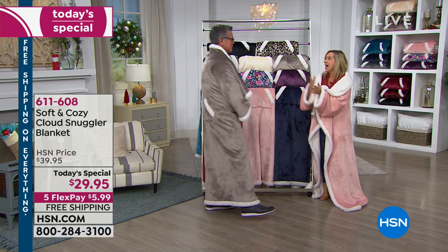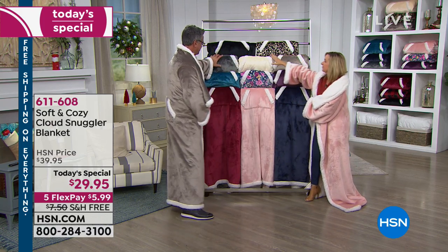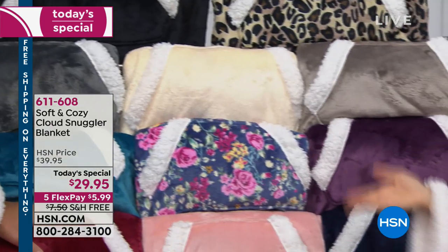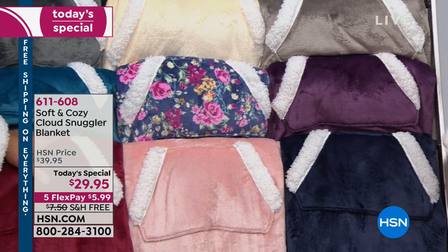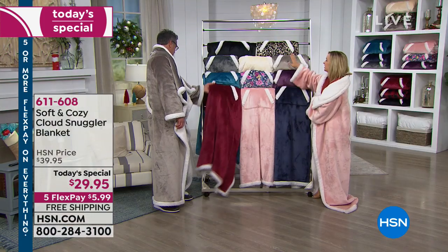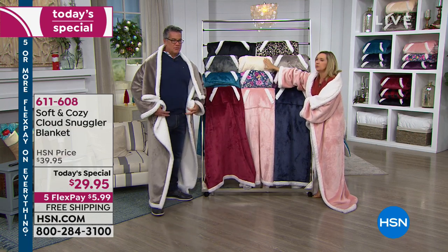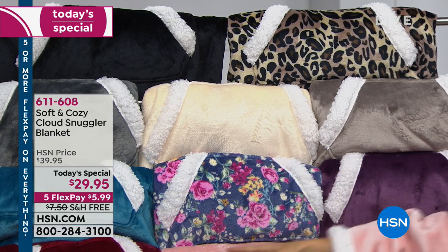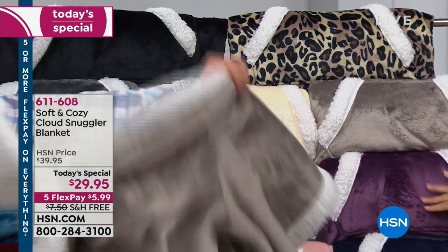If you're shopping for a guy, you've got the taupe that Guy is modeling beautifully, the gray, the black, the navy — great masculine-type colors. The guy can do the red too. You can get his and hers and have these match. We do have two prints left — the prints always sell first. If you missed our buffalo check, we still have the leopard and the floral. Then we have the beautiful ivory, turquoise, red, blush pink, navy, and of course the plum.